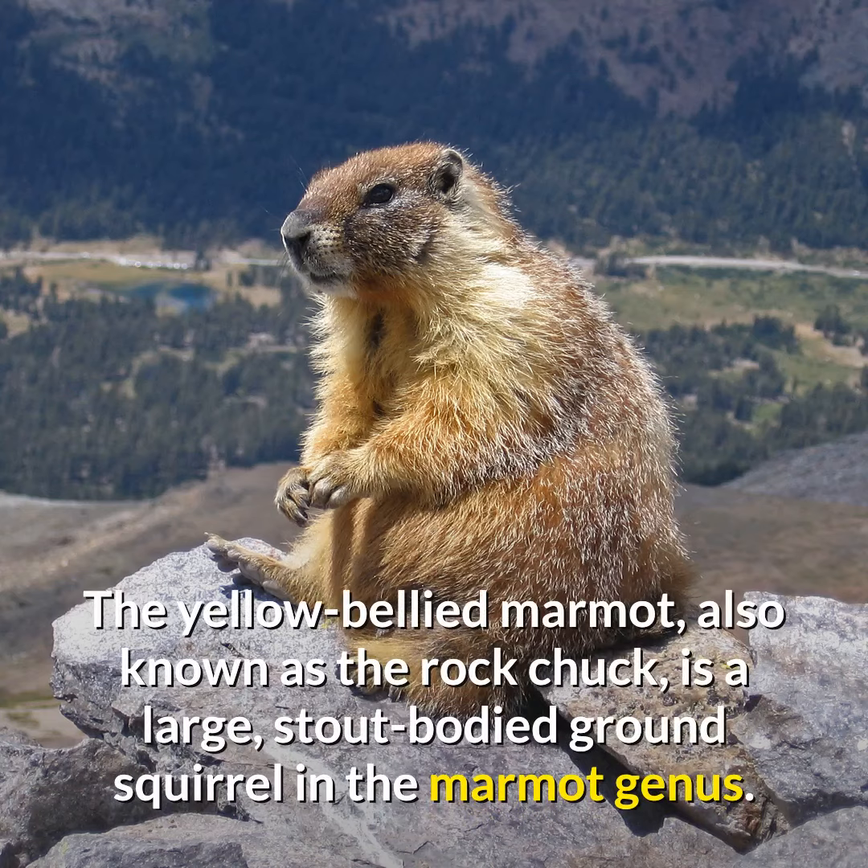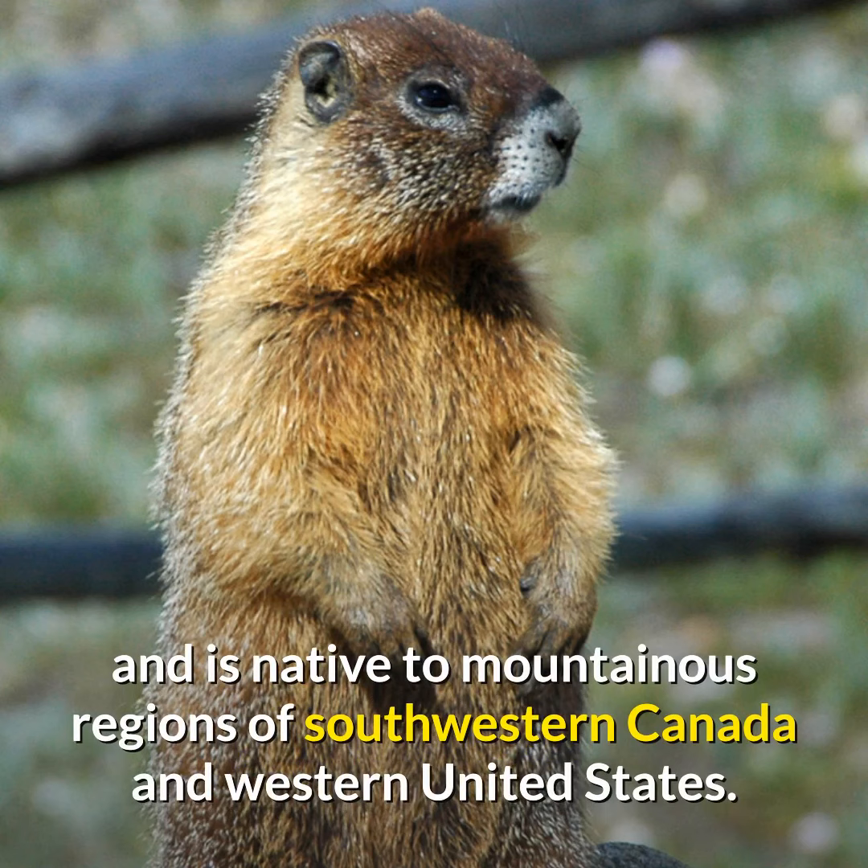The yellow-bellied marmot, also known as the rockchuck, is a large, stout-bodied ground squirrel in the marmot genus. It is one of 14 species of marmots and is native to mountainous regions of southwestern Canada and western United States.